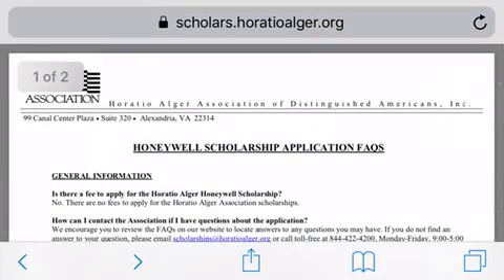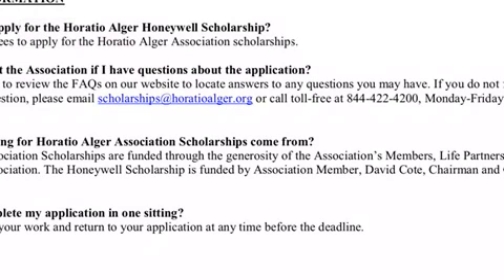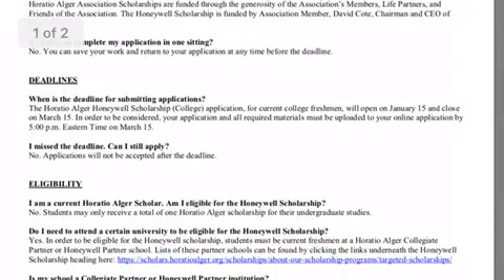The second organization that Honeywell sponsors is the Horatio Alger Association of Distinguished Americans Inc. This is the Honeywell Scholarship Application Facts page — go ahead and screenshot this. You can email horatioalger.org or call the 844 number if you have any questions. The deadline for this scholarship opens January 15th and closes on March 15th.